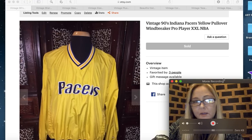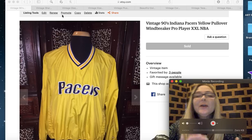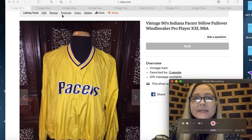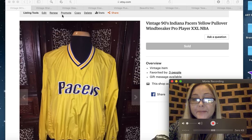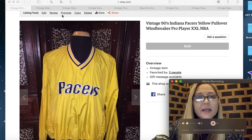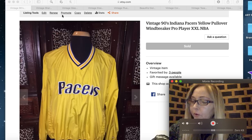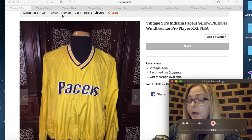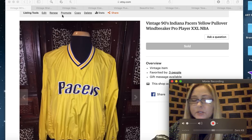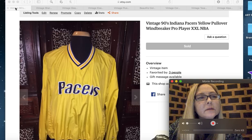The first item is a vintage 90s Indiana Pacers yellow pullover windbreaker by Pro Player, XXL NBA. I picked this up at Goodwill for about six dollars and I had it for probably two years before it finally sold for $33.50. Keep in mind the prices I'm giving include shipping — this shipped first class so shipping was probably about $3.50.